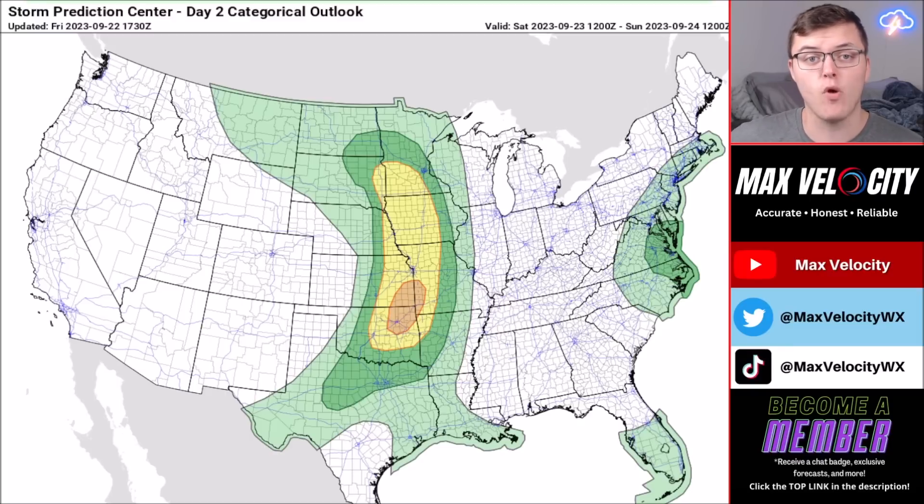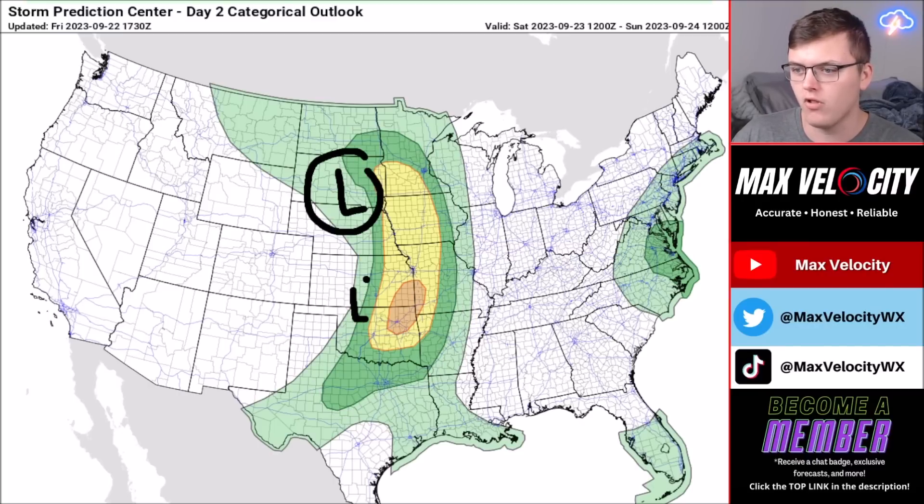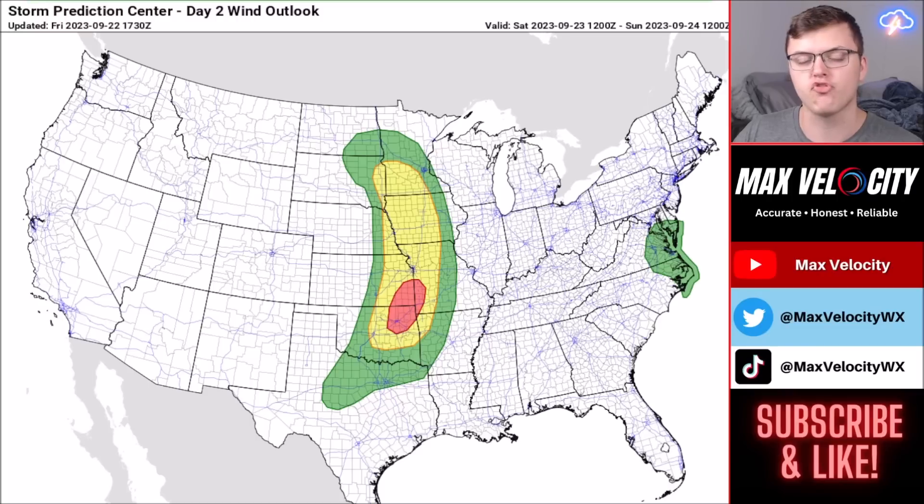Let's talk about the severe weather potential for the next several days, beginning with tomorrow — Scary Storms Saturday. There is a large region with a marginal threat of severe weather going from North Dakota back through Texas, almost from Canada to Mexico. An enhanced risk of severe weather is ongoing for parts of southeast Kansas, western Missouri, and northeast Oklahoma including the Tulsa area. A slight risk goes near Minneapolis all the way back through Oklahoma City. There is also a low tornado risk across the east coast tomorrow due to Tropical Storm Ophelia.